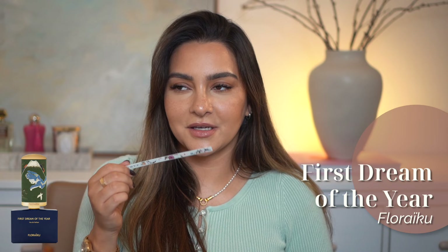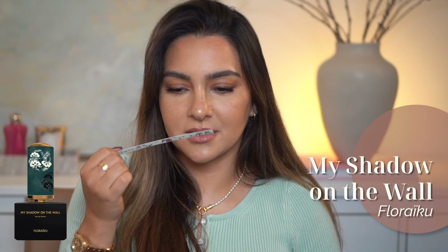This is a very easy scent you can wear anytime, anywhere, but it still has something special. So this is also a perfume on my wishlist. And then we have 'My Shadow on the Wall,' which sounds very mysterious.